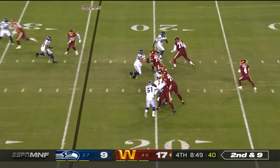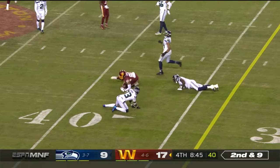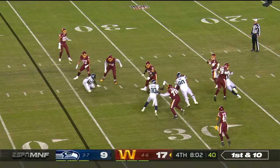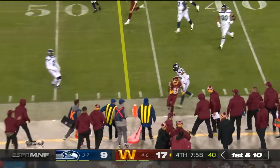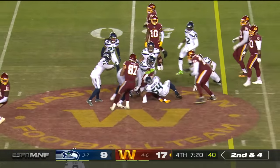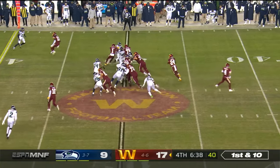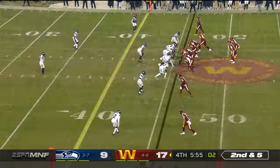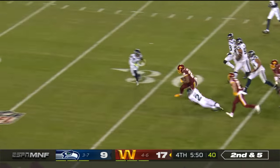Second and nine. Heineke to throw, coming across the middle. Logan Thomas. Heineke under pressure, sets it up to McKissick nicely. To the backs — take what the defense will give you. And there's Gibson again out to midfield. Feed him again and why not. Gibson. First down.